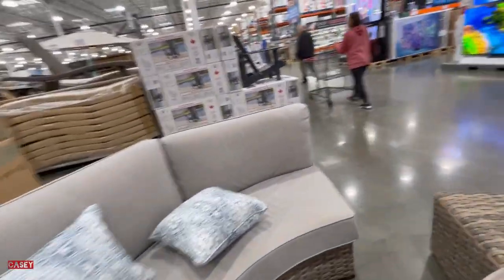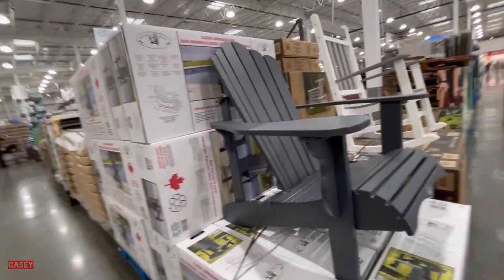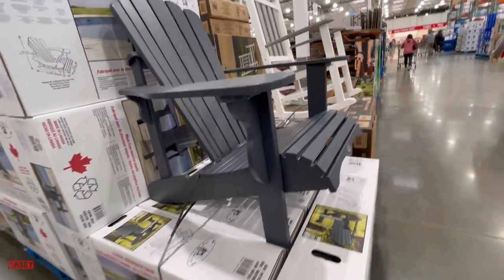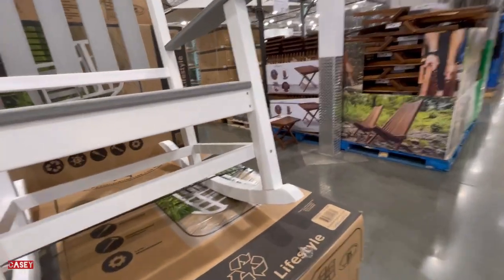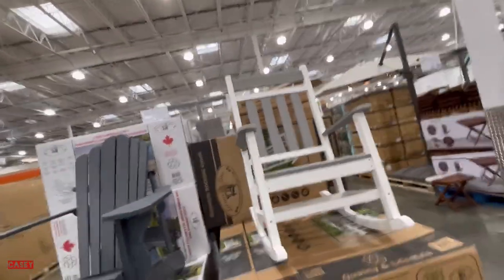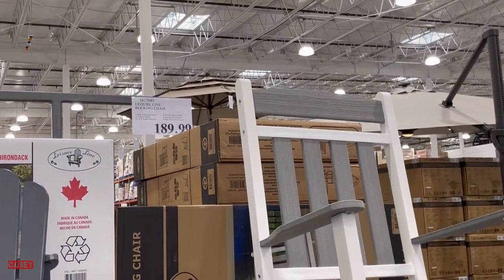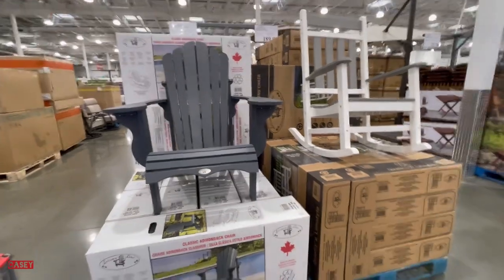They also have this Leisure Line chair in gray — very nice for the beach or by the pool. They also have a rocking chair in white and gray. This chair is $139.99 and the rocking chair is $189.99.